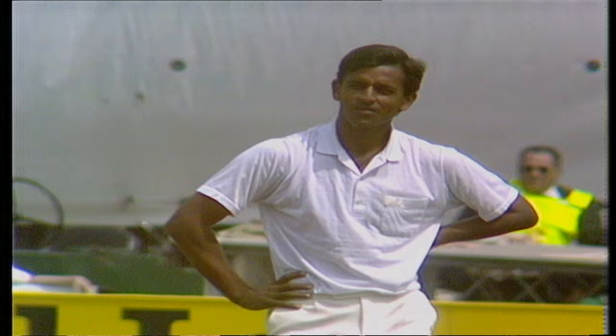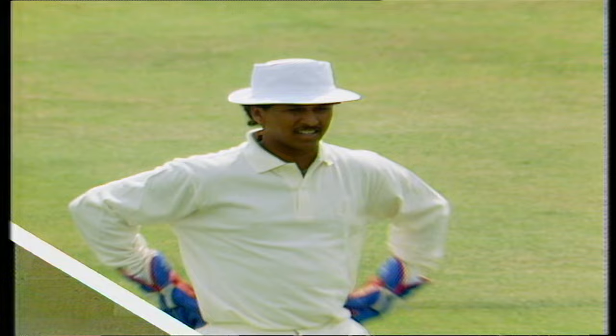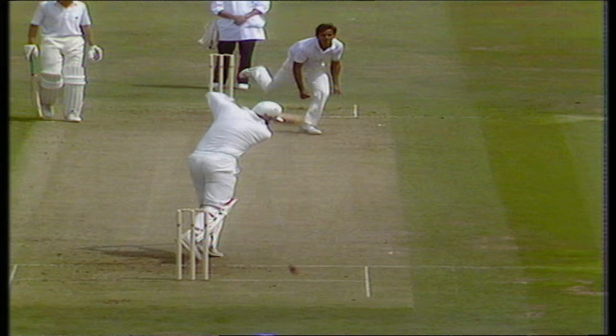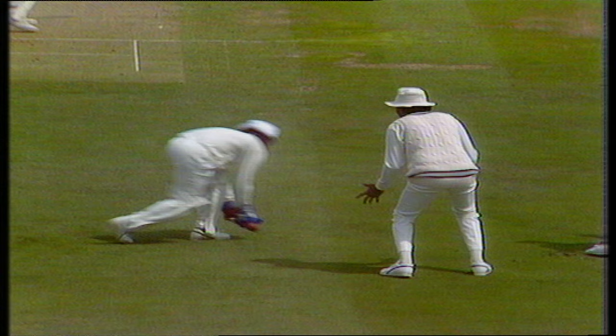Oh dear. Sanjeev Sharma has not had the best of luck in test matches, and here he gets an edge. And Murray has dropped the simplest of catches. Poor Sanjeev Sharma, who's been striving to make a permanent place in the Indian team — here he has the England captain edging the ball, but Kieran Murray was not obliging.